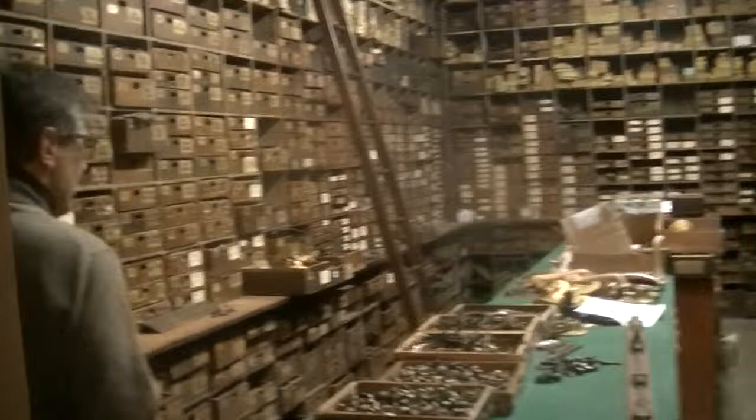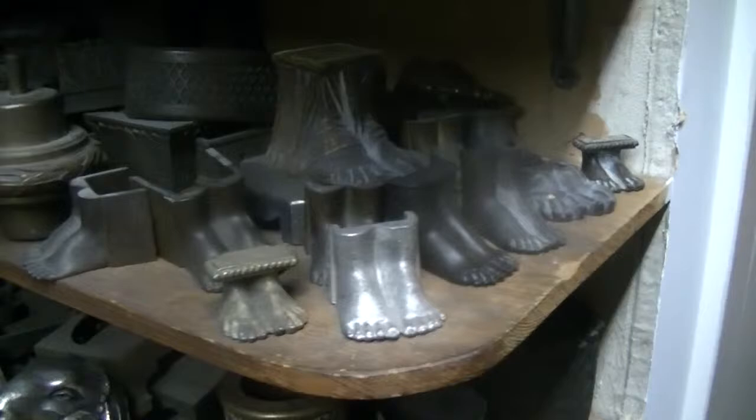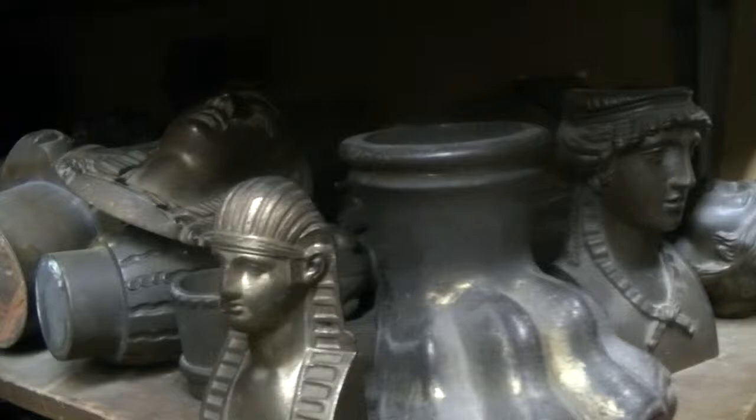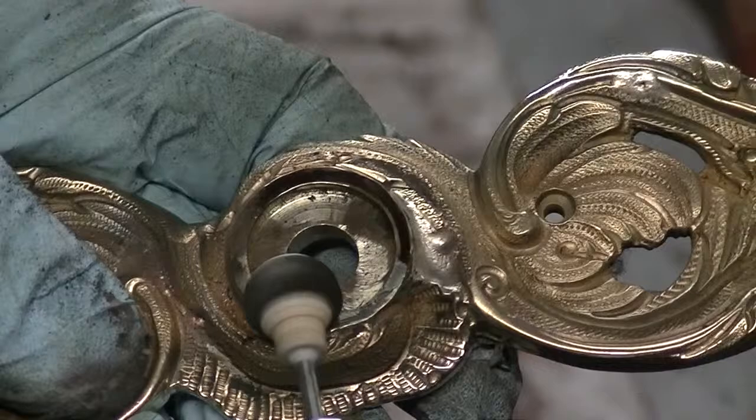When you come back here, you'll see we have a pattern room, which is kind of the heart of the company. So if someone orders a piece of hardware, we take one of the patterns off the shelf or out of the drawers, and we take it upstairs and we cast it. Terrell then takes the castings — he sees that they get machined, fit, filed, chased, polished, and plated so that it becomes a finished product.